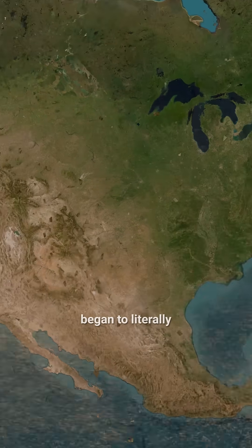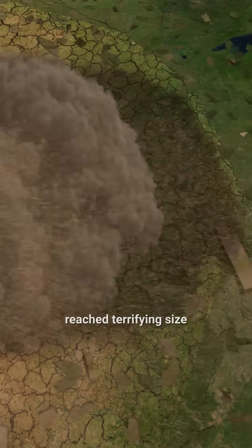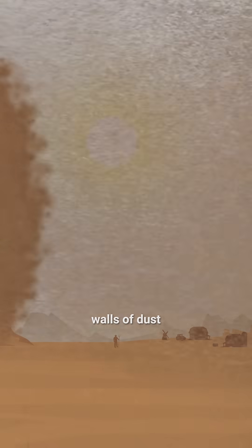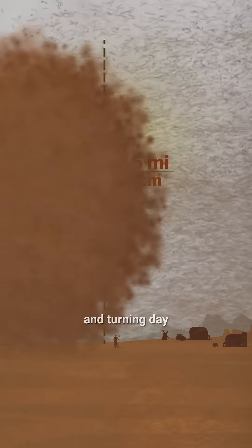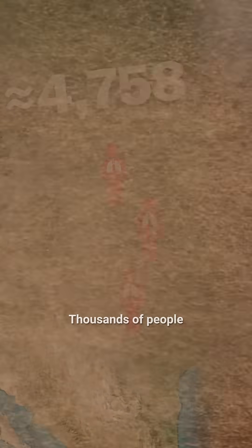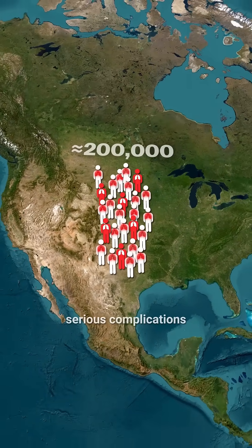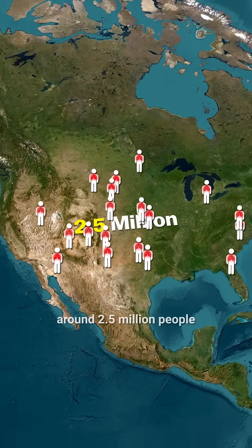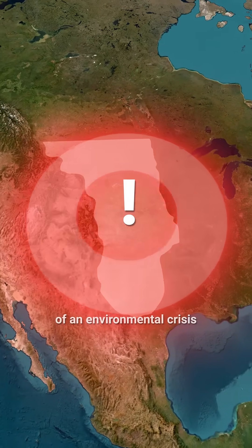Constant winds began to literally lift the soil into the air, and combined with the drought of the 30s, dust storms reached terrifying size. Walls of dust rose up to two and a half miles high, completely blocking out the sun and turning day into night — called black blizzards. Thousands of people died from dust pneumonia, hundreds of thousands suffered serious complications, and around two and a half million people were forced to leave their homes, putting the country at risk of an environmental crisis.